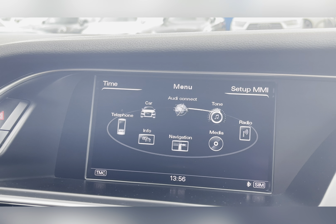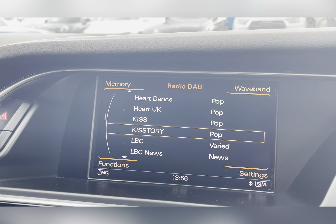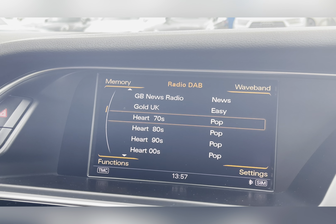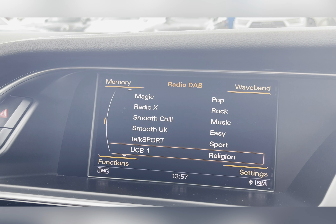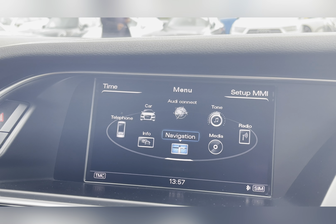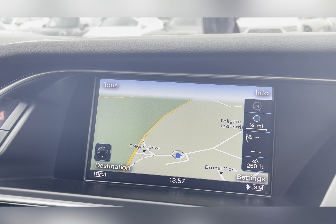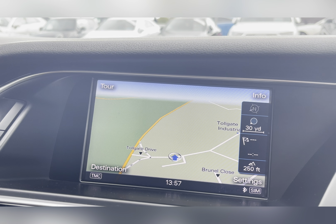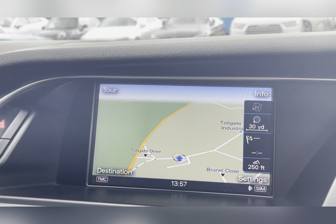Along with this you also have your DAB radio, which covers all sorts of genres of music suited to everyone, so you can always find something to listen to. As well as this, you also have a navigation system allowing you to plan any journey, ensuring you always take the quickest yet safest route possible to those new destinations.